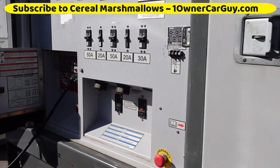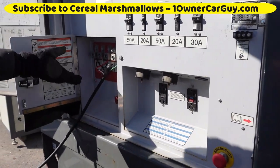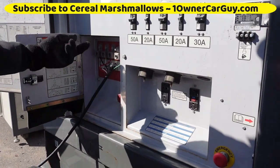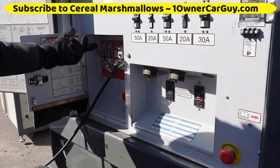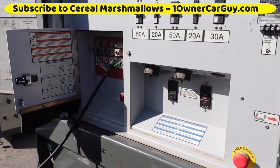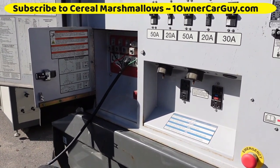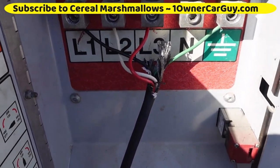Those wires can go any combination — it's just any two that you switch changes rotation the other way. So if you did the white and red, it changes the other way. You do the white and black, it changes. You do the red and black, it changes the other way. There's no motor, so unless it's some kind of weird sensor that needs clockwise rotation — but I don't think so.